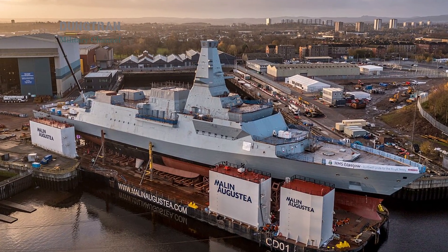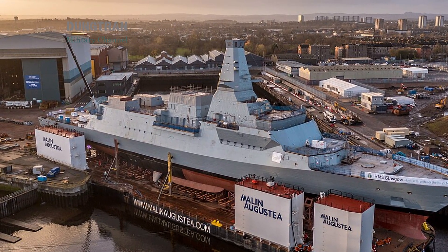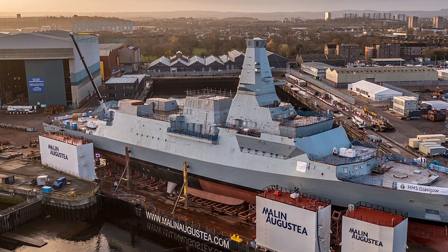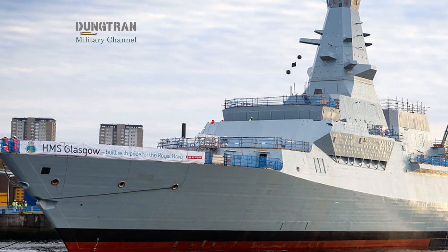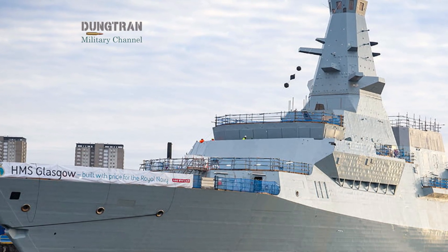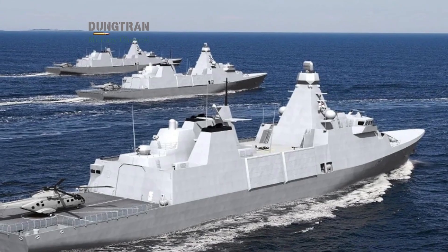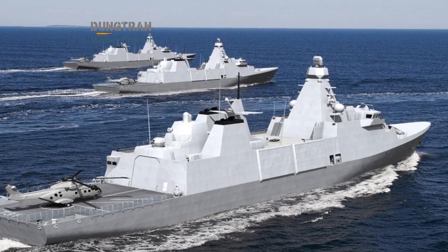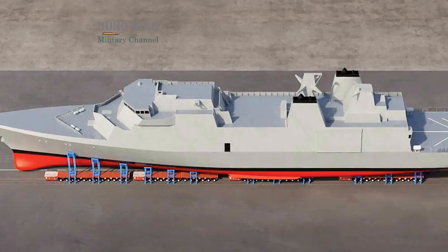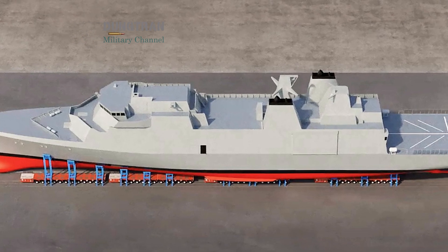The Royal Navy's modernization roadmap is now well underway. The Type 26 anti-submarine warfare frigate, designed and built by BAE Systems, has become the backbone of Britain's next-generation escort fleet. HMS Glasgow, the lead ship, has completed fitting out and is preparing for sea trials, while HMS Cardiff and HMS Belfast are advancing through construction. Alongside the Type 31 Inspiration-class frigate is entering service at an unprecedented pace, with HMS Venturer launched in Spring 2025, marking a milestone in the Royal Navy's strategy to rebuild mass without sacrificing modernity.